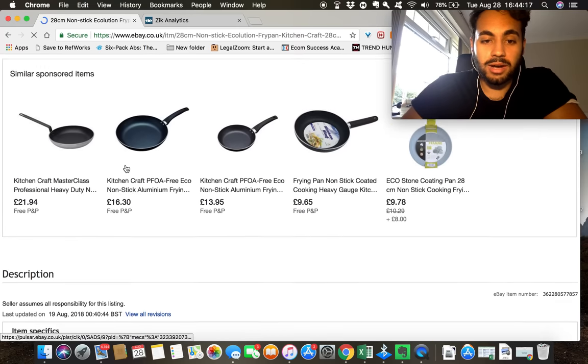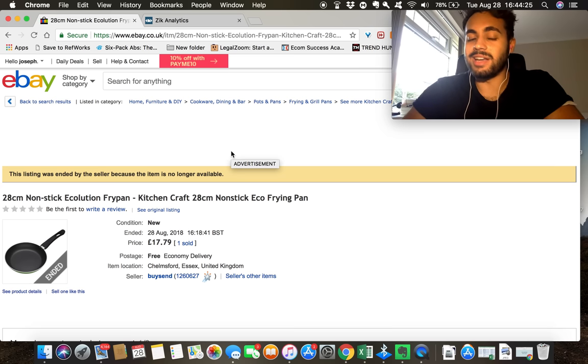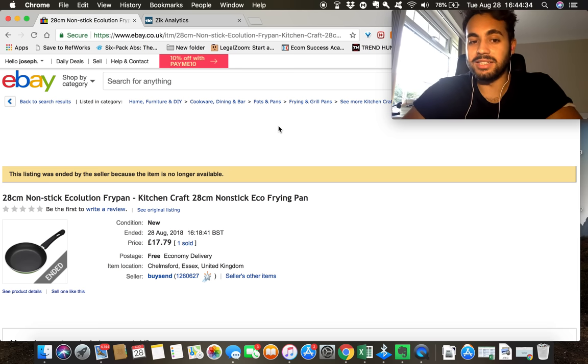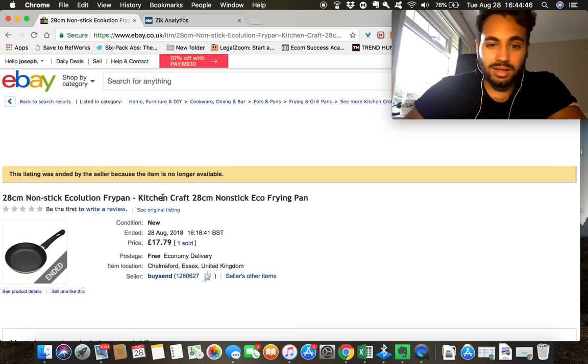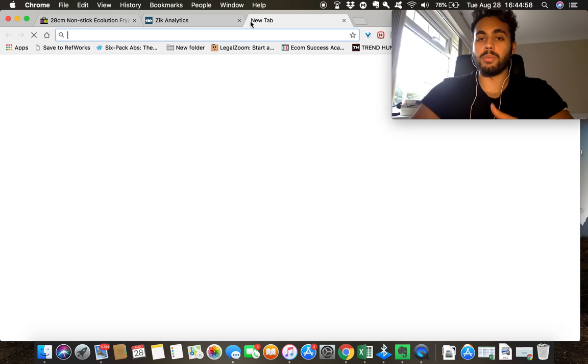We can see this is selling well, so we want to do one of two things: first, see if we can find this product and undercut it on price; second, if we can't undercut it, we're going to do something called snoptimization — we take these keywords and add additional keywords. For example, I'd take the title and add things like '28 centimeter nonstick,' 'kitchen,' 'new,' and many other relevant terms.